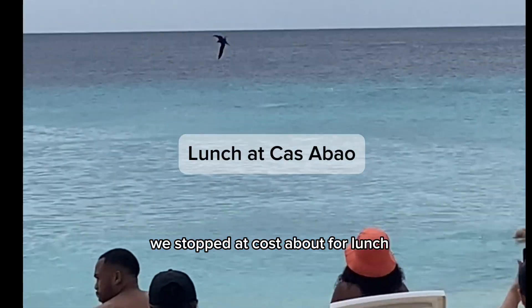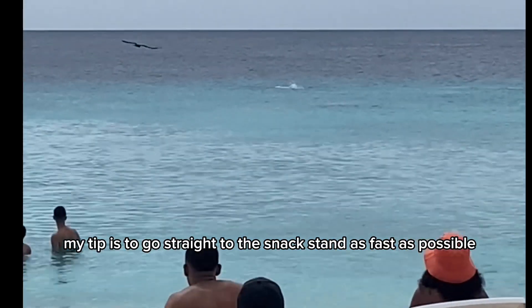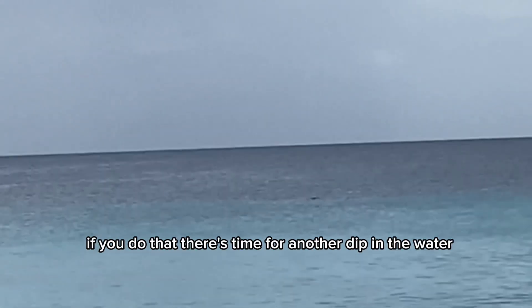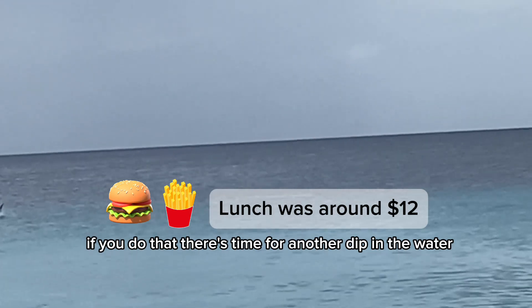Next, we stopped at Casa Bao for lunch. My tip is to go straight to the snack stand as fast as possible since the lines are really long and the service is slow. If you do that, there's time for another dip in the water after a few burgers.